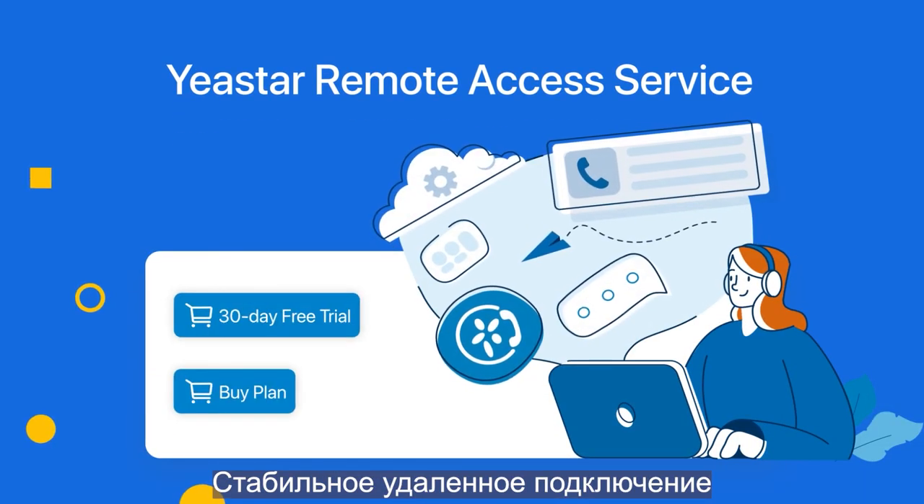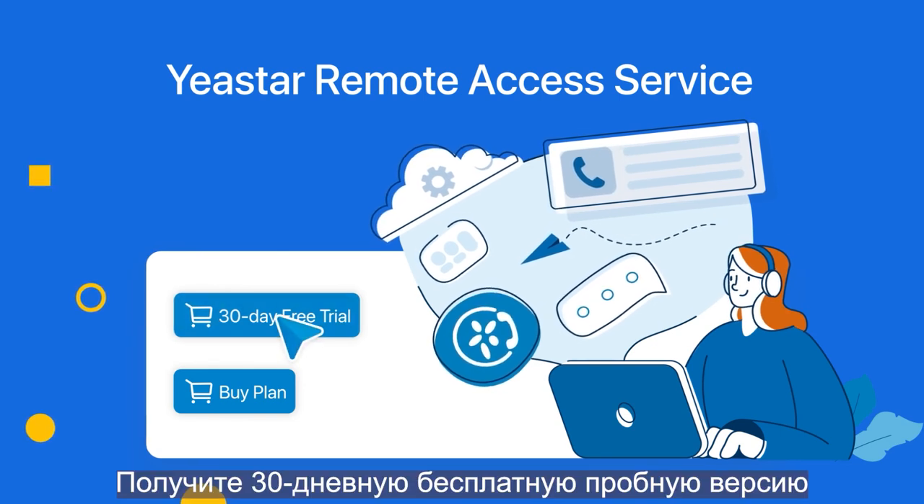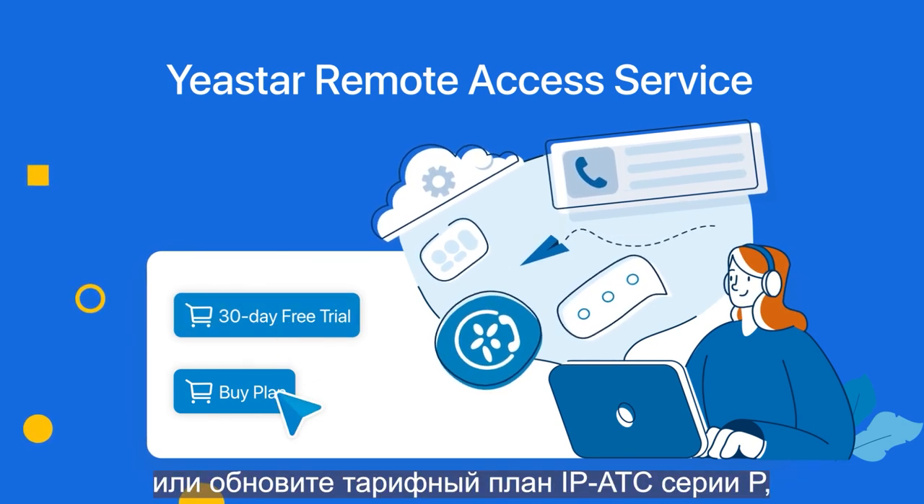Yaystar Remote Access Service — powering always-on remote connectivity and productivity. Get your 30-day free trial or upgrade your P-series PBX plan to enjoy the service right now.